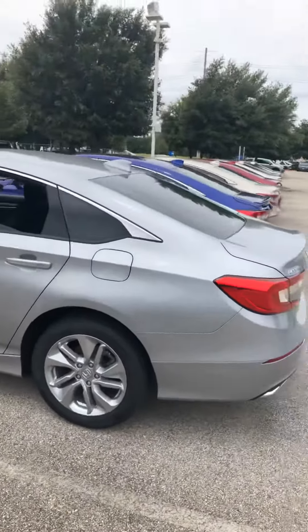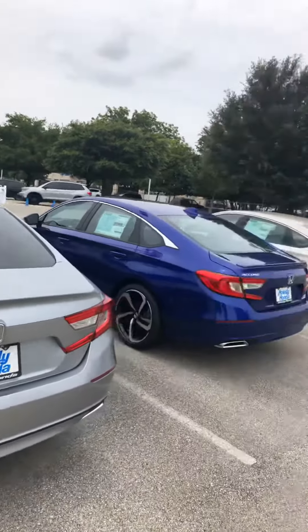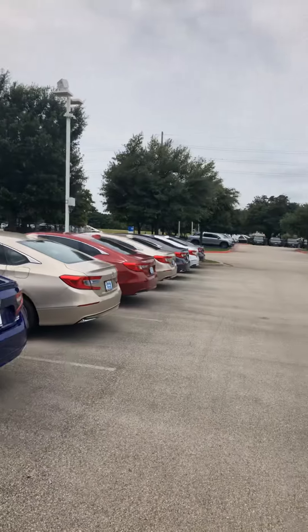This is one of the cars that we have in stock, and every Honda car comes with the backup camera, Bluetooth, and this one also comes with Honda Sensing — it's a collection of safety features.